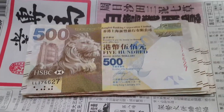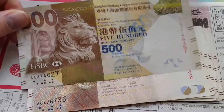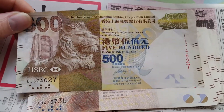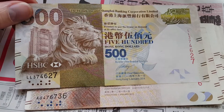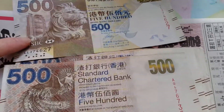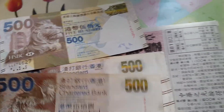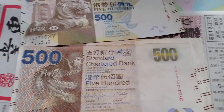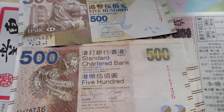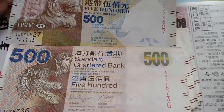G'day people, how you going today? I've got another lot of $500 banknotes. I just checked the serial numbers — 2014 Hong Kong Shanghai Bank and Standard Chartered Bank. As you can see, there are two different types of banknotes — actually three, but I don't have the Bank of China.